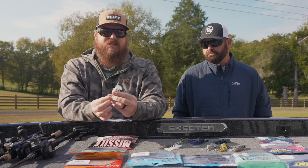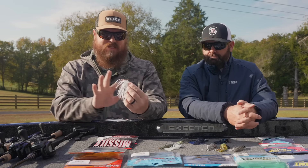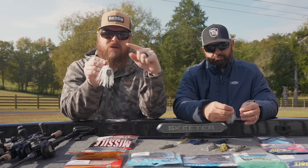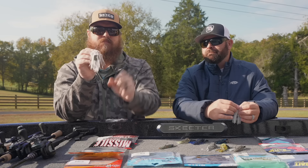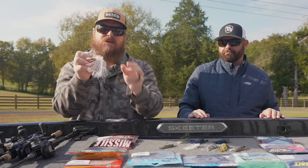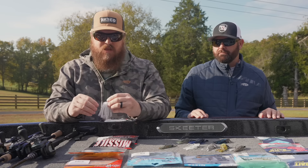Probably the biggest standout to me is the Cross-Eyes. It's less expensive, not as fancy, fewer color options, and a little bit different style hook. But the big thing is it has two wire guards on it. You can bend them and separate them, which creates a chatterbait that can come through wood remarkably well.